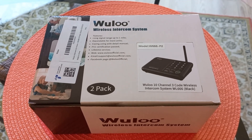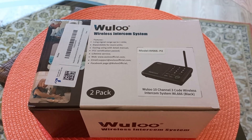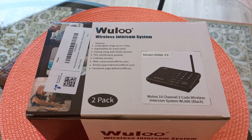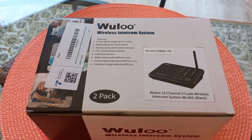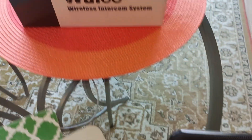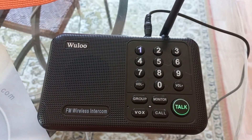Hey guys, welcome back to the channel. Today we're going to take a look at the Wulu wireless intercom system. It claims to have ten channels and three codes — whatever that means. Sounds really secure, doesn't it? Well, we're gonna take a close look at this and see exactly how it operates.